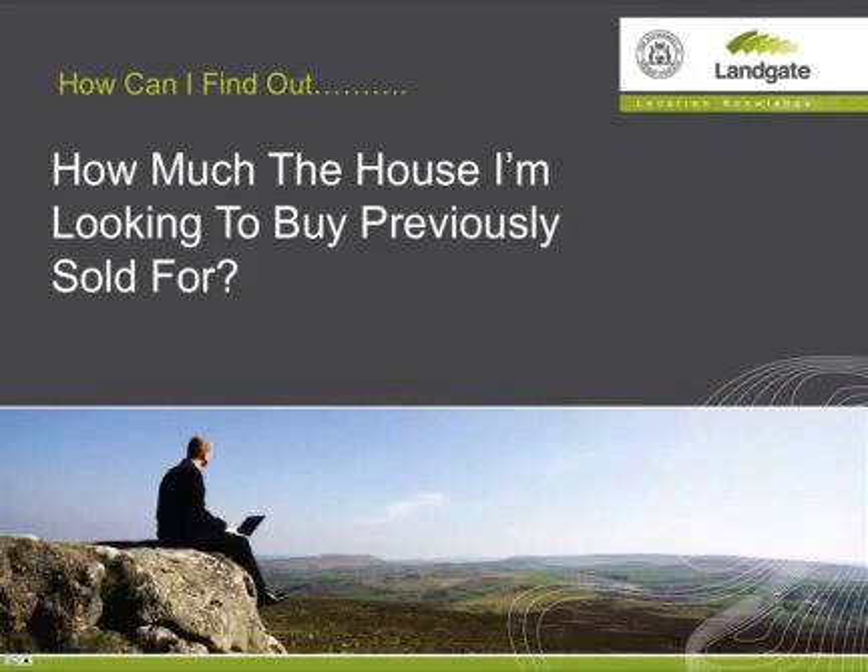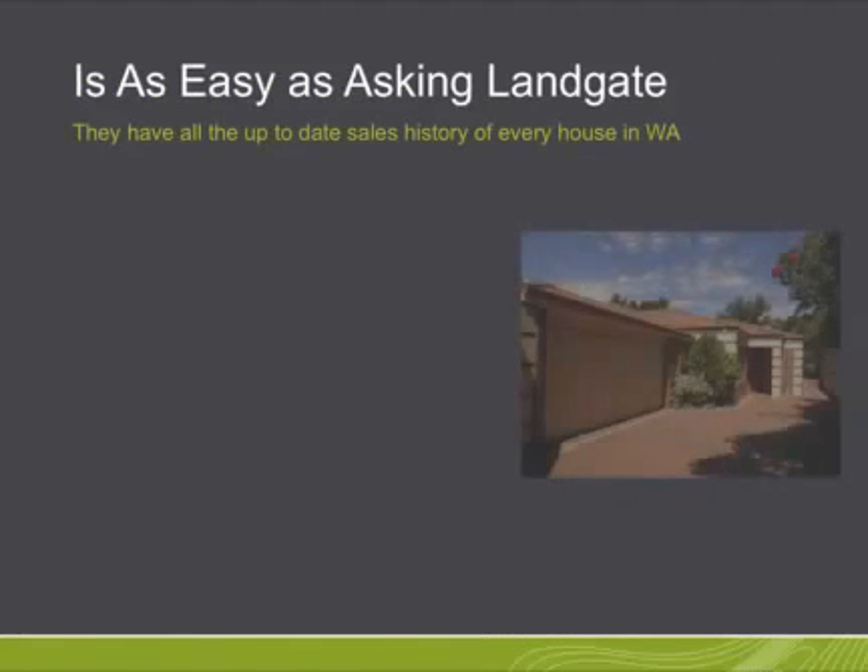One of the most common questions we get asked at Landgate is: how can I find out how much the house I'm looking to buy previously sold for? Well, ask the experts — ask Landgate.